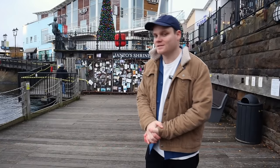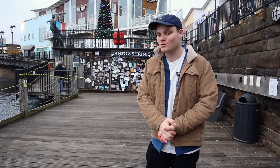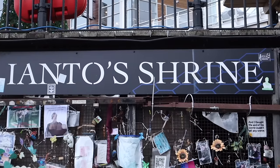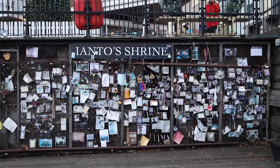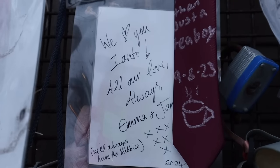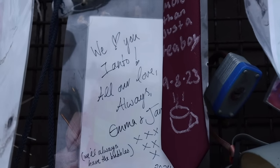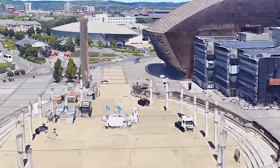Here is a location that a lot of Torchwood fans would recognize — the main entrance to Torchwood, which has been turned into Yanto's shrine. When Yanto — spoiler alert — died in Series 3, this became a fan shrine dedicated to him. It's pretty wild and there's a lot of cool fan memorabilia on it.